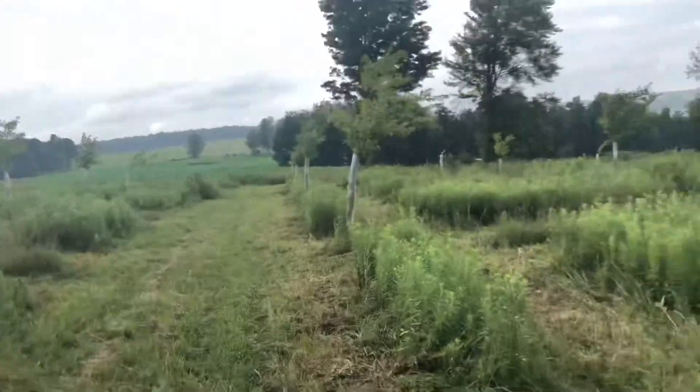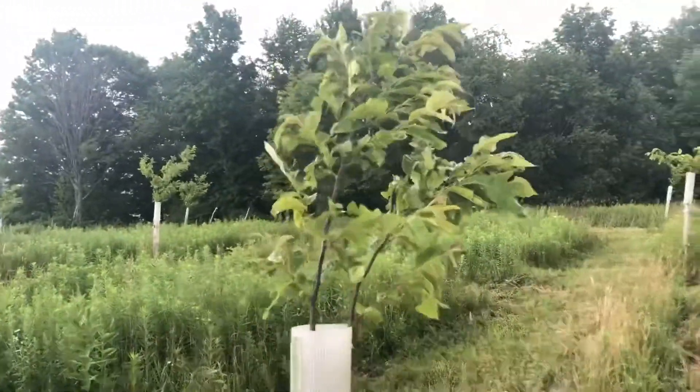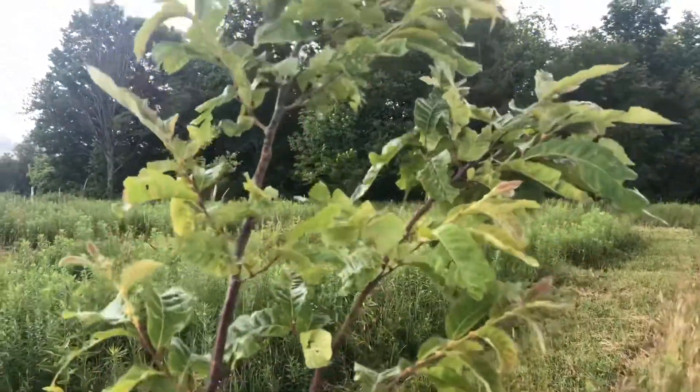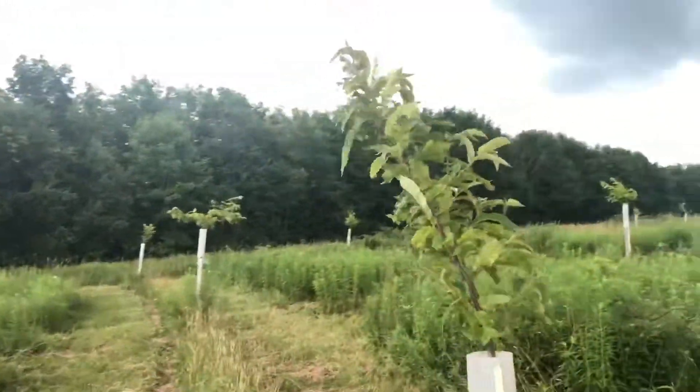So hopefully that forced the chestnuts to put down some deeper roots. But in the meantime, I'm happy to see a little rain. So let's look at some of the trees. This is a little bit of a puny looking tree — this is a tree planted in 2015. Some of them, that one's only maybe eight and a half, nine foot tall.